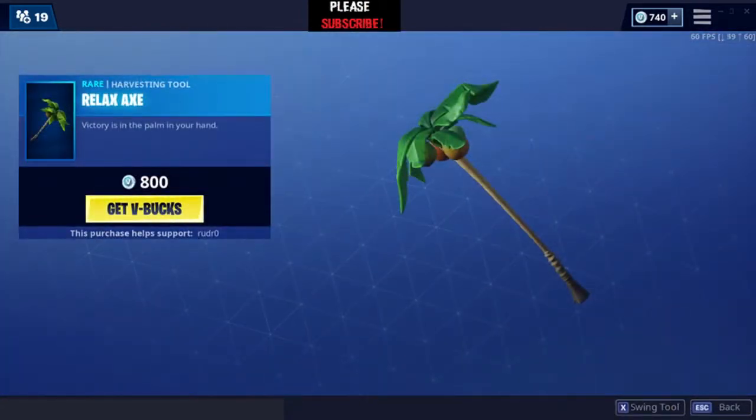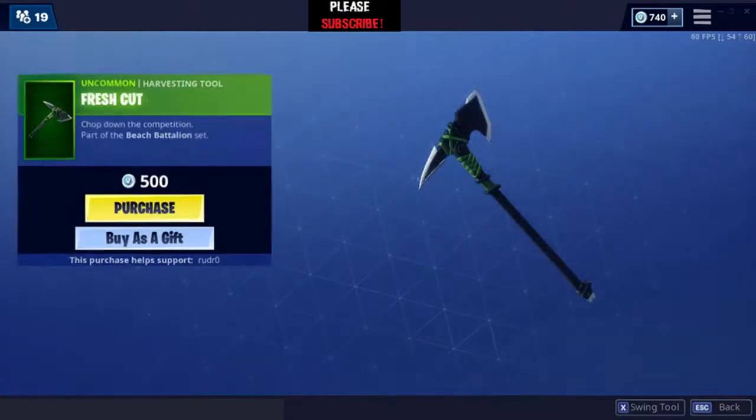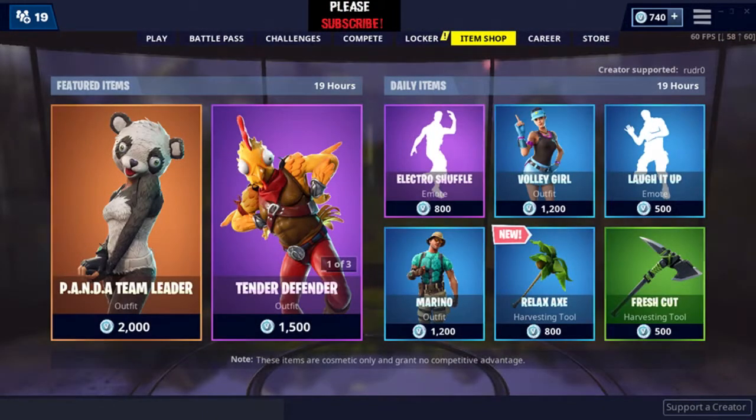There's also a new pickaxe — the Relaxed Axe, and this is how it sounds. And the Fresh Cut pickaxe, this is how it sounds. Okay, so this was it for today's item shop, hope you guys enjoyed the video.